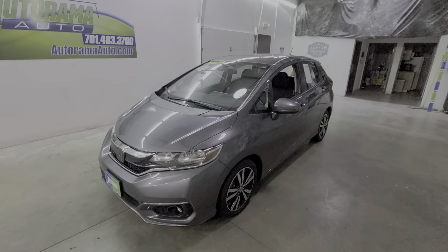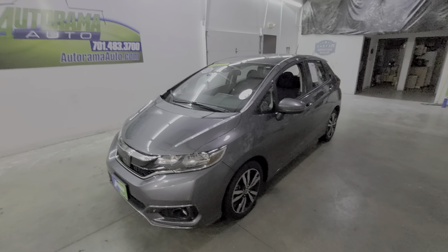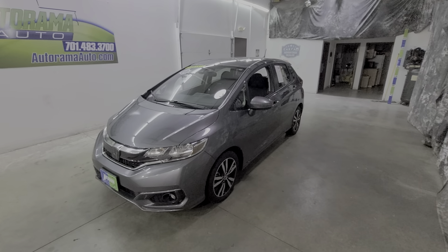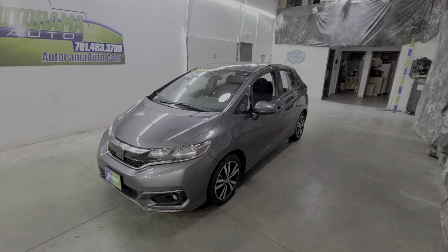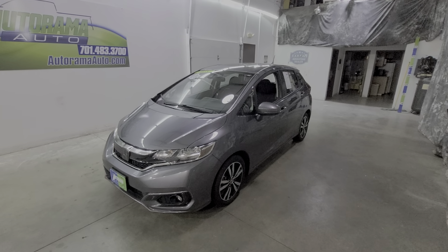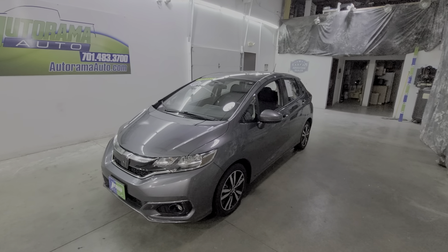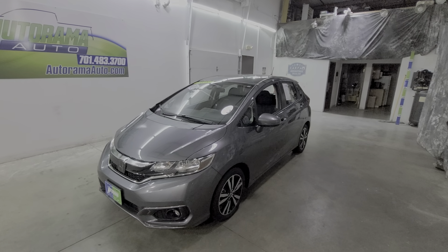You don't have to call us up and say, 'Hey, what's your bottom dollar?' Let's recap: 2020 Fit EX with a moonroof, remote start, 12,000 miles, one owner, clear Carfax, independently inspected, factory warranty, fresh service, fresh recon, no hidden fees. And yeah, that's the Autorama Advantage. Come experience it for yourself.